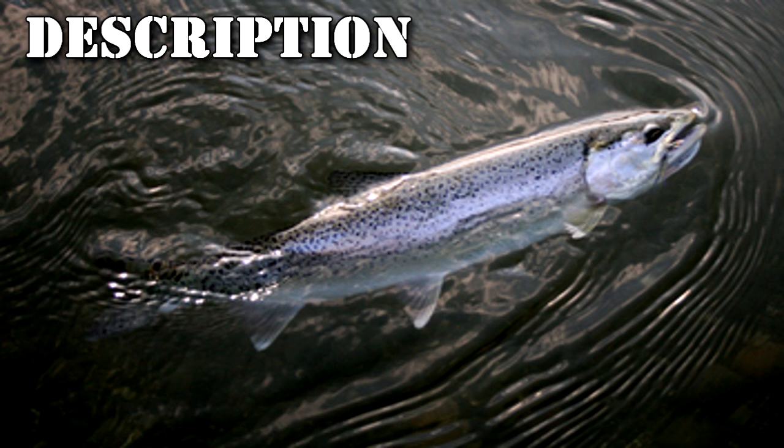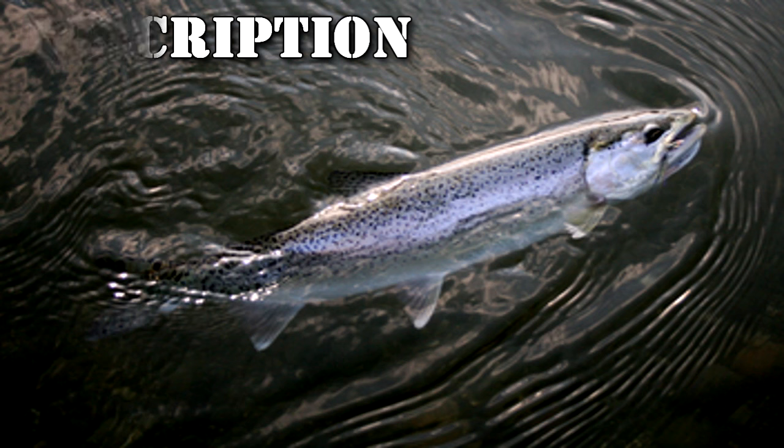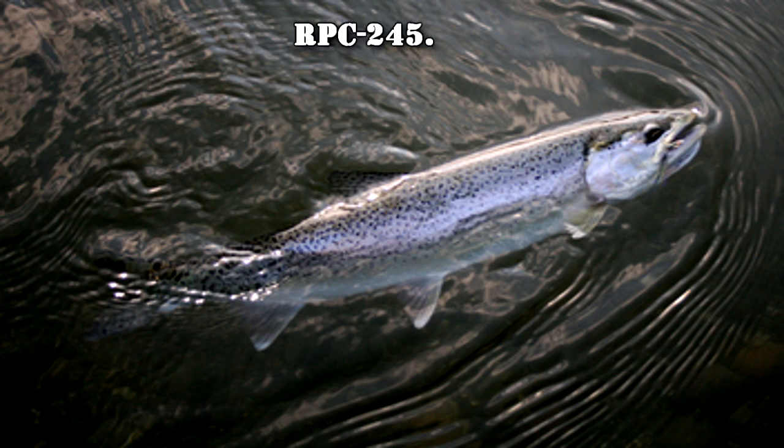RPC-245 has a very similar appearance to an Atlantic salmon of above-average size and weight, at 93 cm in length and weighing 6.6 kg. RPC-245 has an intense silver glare surrounding most of its body except the head and fins.